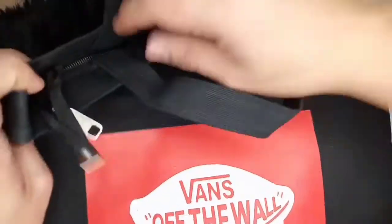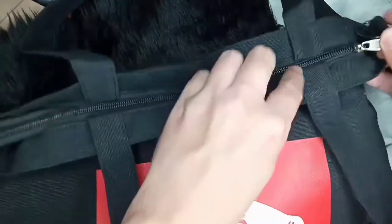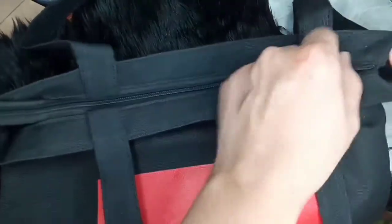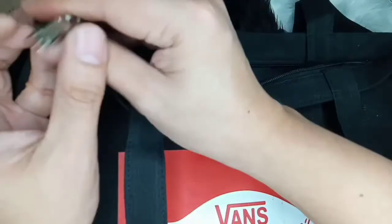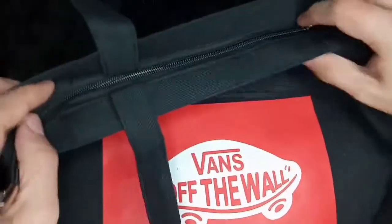So ngayon, i-check naman natin yung zipper — kung ito ba ay maayos hanggang dulo. Ay nasara sya. Open. Try natin ulit. Ayan, maayos naman.